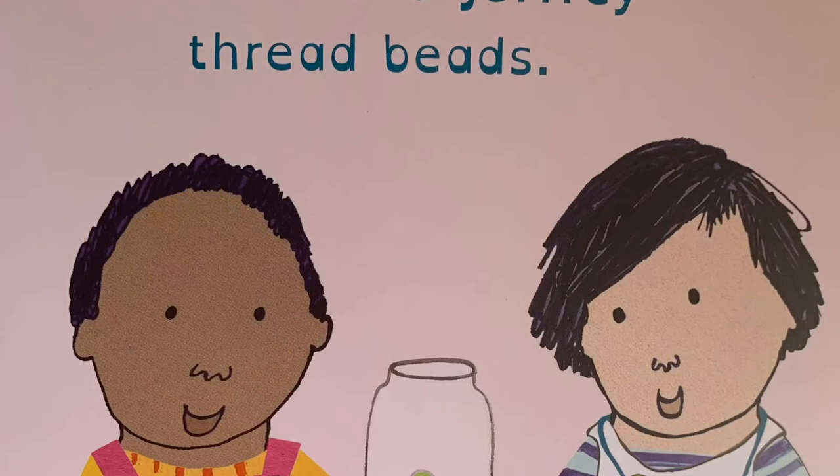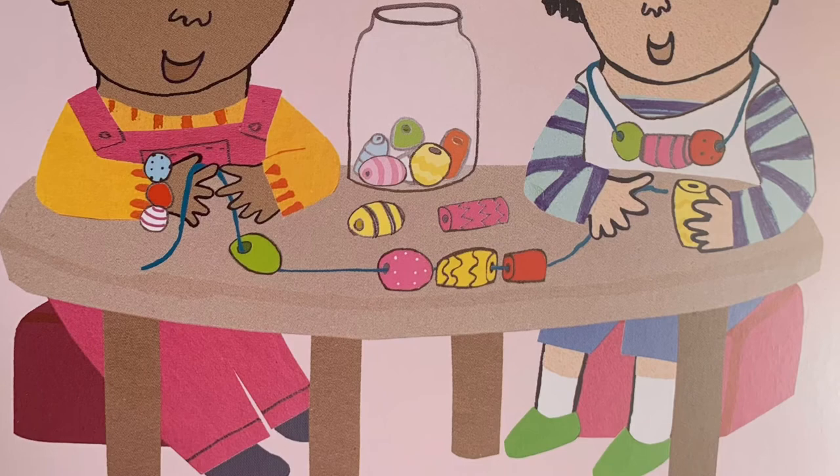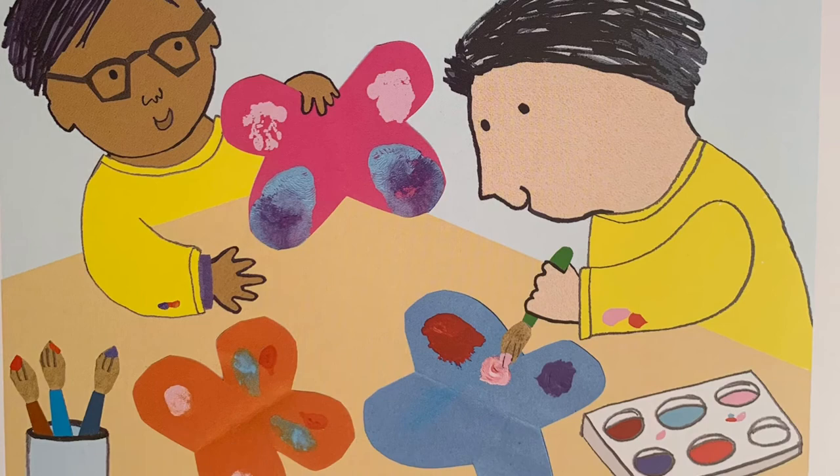Clive and Jeffrey thread beads. Clive and Asif paint their butterflies. Clive sprinkles glitter and stars on his cards.